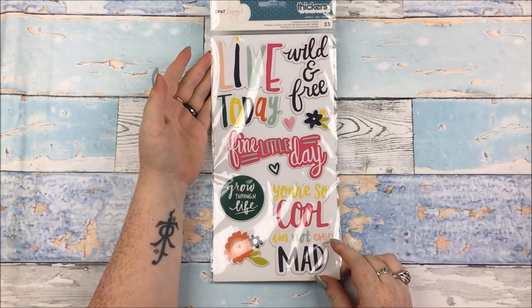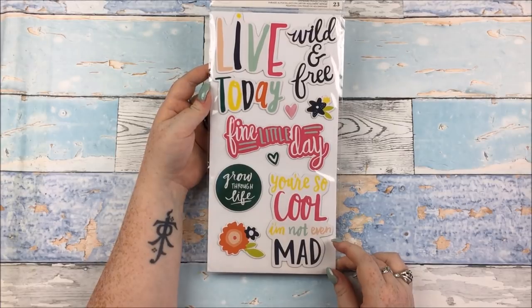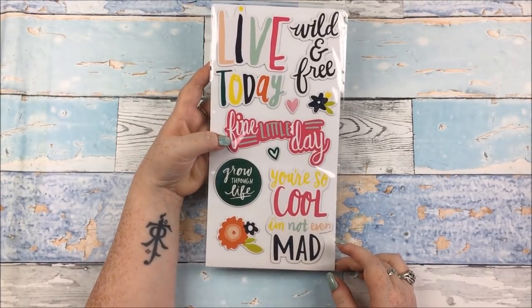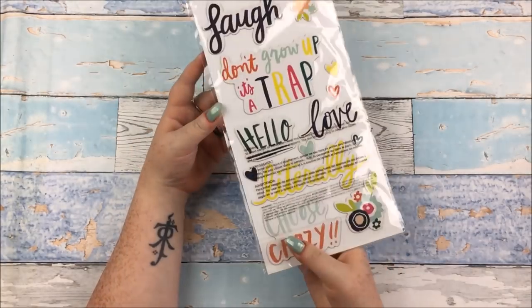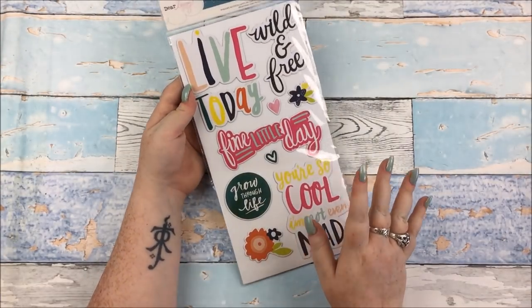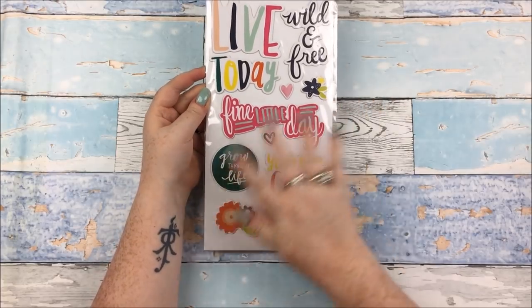Then I also got the Dear Lizzie Lovely chipboard phrase thickers — same kind of thing, just chipboard phrase thickers. There's a really loud motorcycle outside, sorry if you can hear that. Live today. 'Fine little day' is a weird phrase but I kind of like it — I've never seen that on a scrapbooking thing before. Don't grow up, it's a trap. I don't like 'literally' very much because it's so overused, but other than that it's a really lovely pack. I love all the little floral embellishments — could do with a whole pack of those.